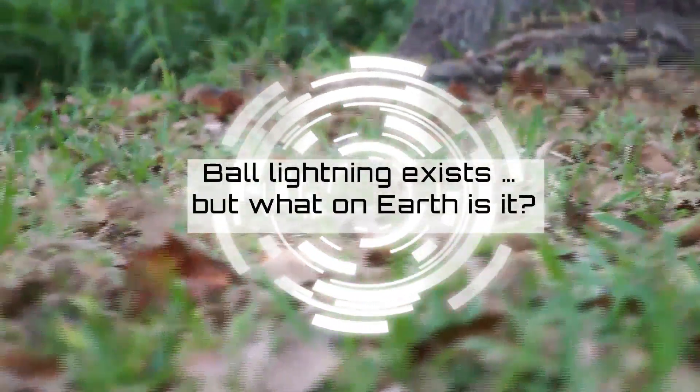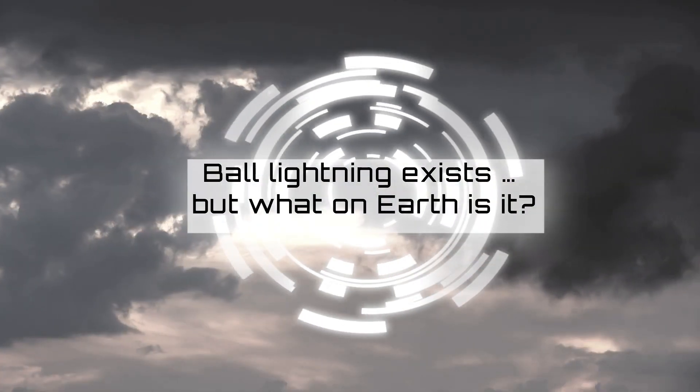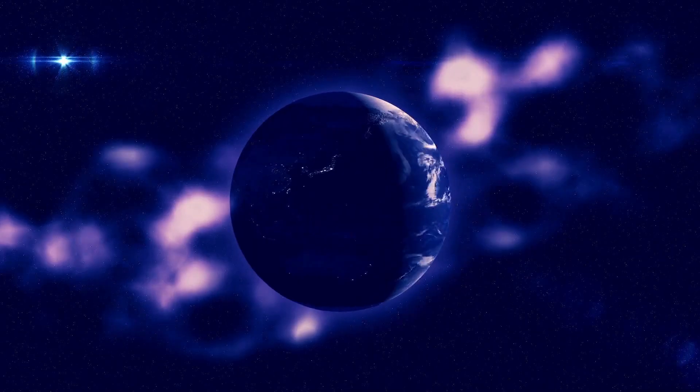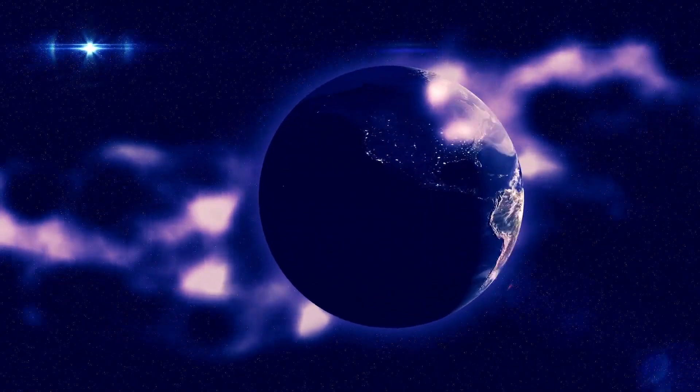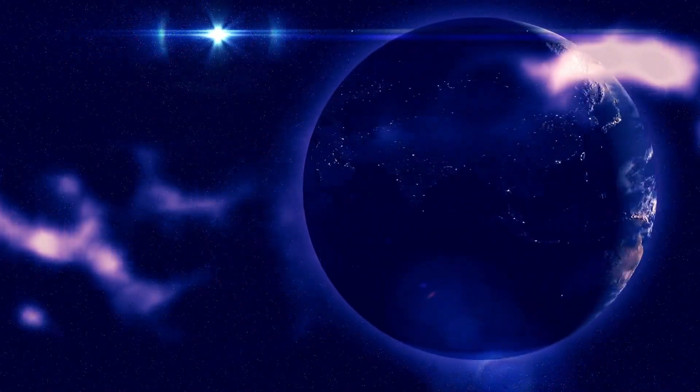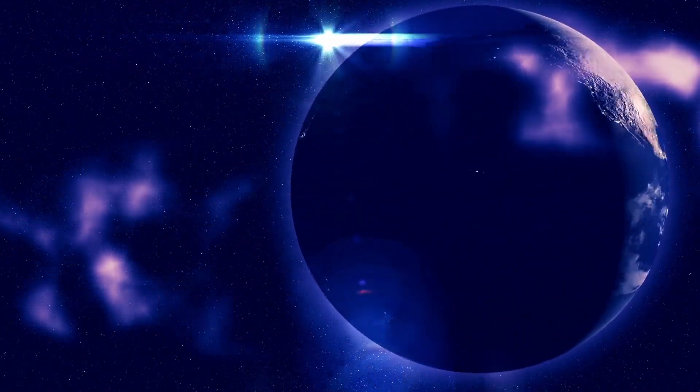Ball lightning is one of the strangest phenomena on our planet. It is usually seen during thunderstorms as a ball of light about the size of a grapefruit, with the intensity of roughly a 40-watt light bulb. It moves at about walking speed, roughly a meter above the ground, and lasts about 10 seconds. It has been seen by hundreds of people for hundreds of years in almost every country of the world, but has remained something of a mystery.